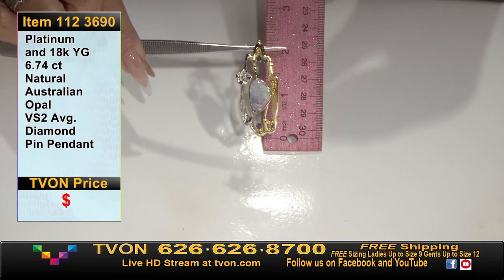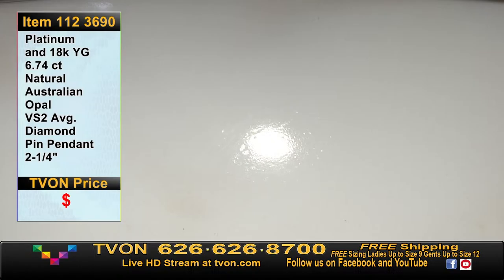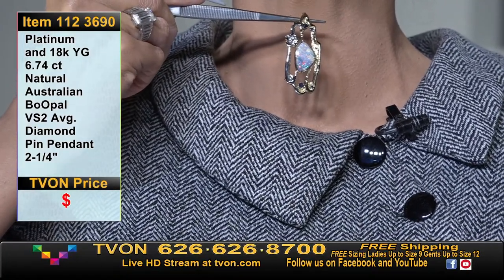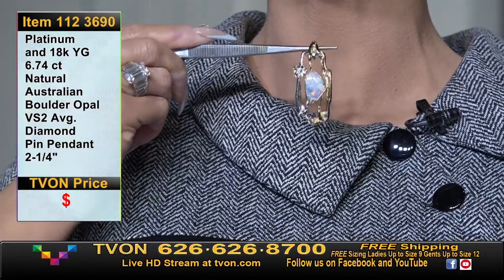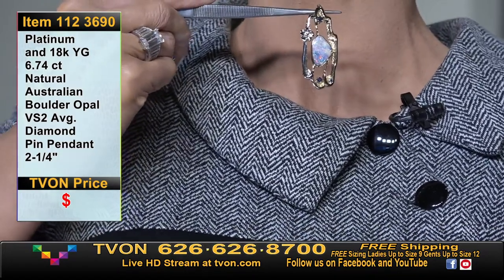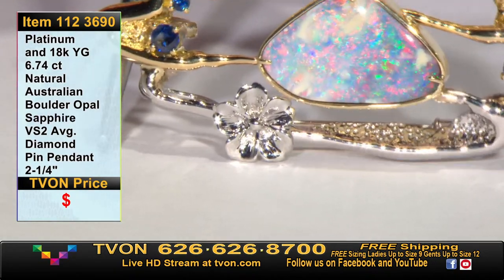It's a 6.74 carat opal in a freeform shape, all bezel set, with blue sapphires around it. It's two and a quarter inches length top to bottom. Let's show it against the neckline — in a little less light you really see the colors of that opal: reds, gorgeous greens, yellows, oranges — all the colors are there. And there's a closer look at the opal up close, almost like a beautiful hibiscus flower.